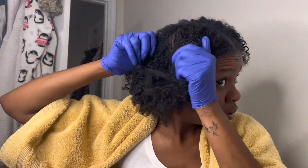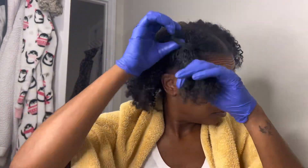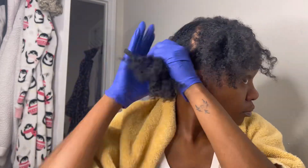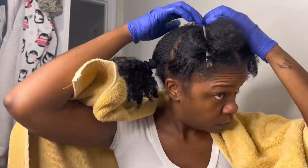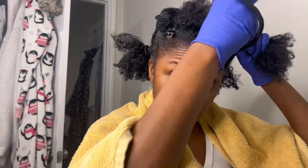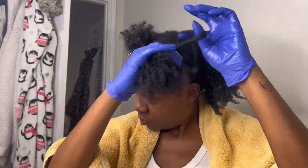Hey everyone, welcome back to my channel. I'm Yari Allure and today I'm going to show you my process for deep conditioning my hair weekly. This video originally was very long — I had to speed up a lot of it because it just takes a long time, but as we go through I'll explain exactly what I do and how I do it.